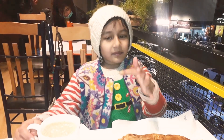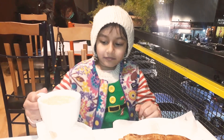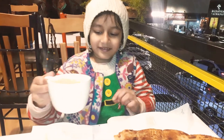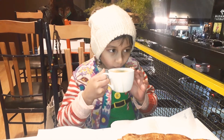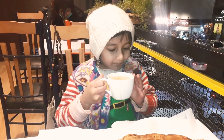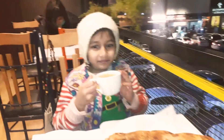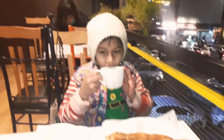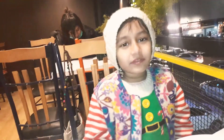This is mine, this is my mother's, and this is the tea. I'm gonna taste it. Mmm, it's pretty creamy. It's really good.